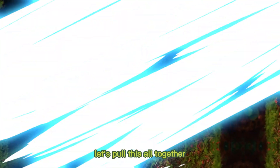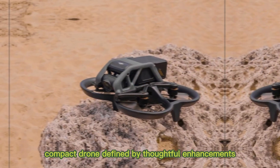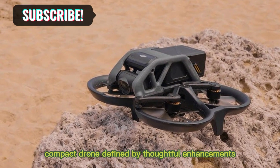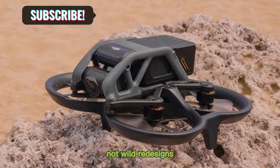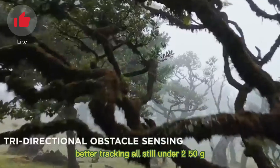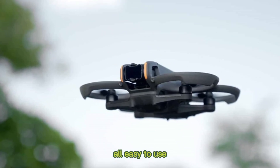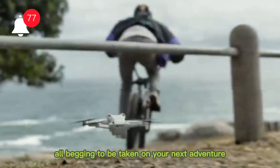Let's pull this all together. The DJI Neo 2 is shaping up to be a clever, compact drone defined by thoughtful enhancements, not wild redesigns. More battery, smarter camera, better tracking, all still under 250G, all easy to use, all begging to be taken on your next adventure.